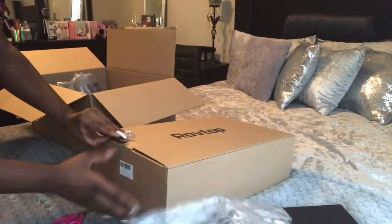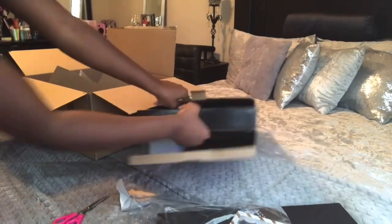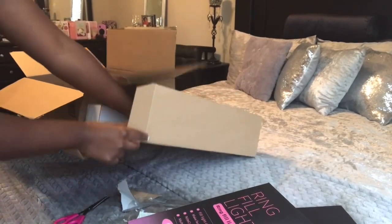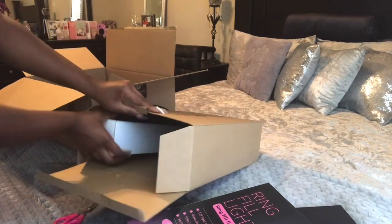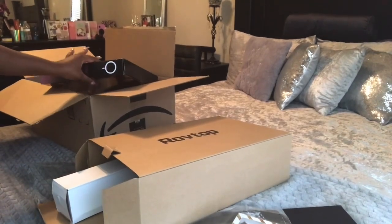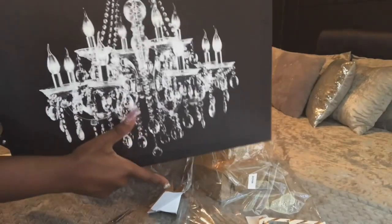Now we're going to get into this box. A lot of this is just filler stuff. In here I have a ring light - this one is a smaller one that I can sit on my desk, or on my ottoman if I'm filming in the living room, or on my hair station if I'm doing hair. This is my smaller ring light. I have a bigger one on the way as well for videos to come. It looks like the only thing in reference to this video that was bedroom-related was this photo right here.